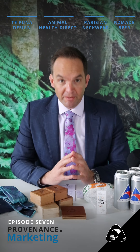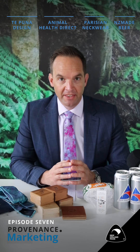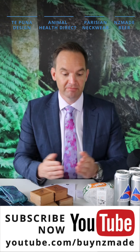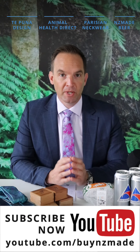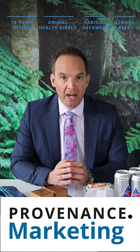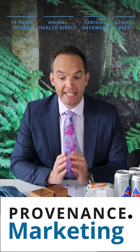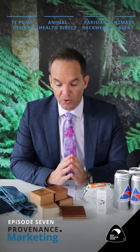Welcome to episode 7 of the Provenance Marketing Show. My name is Ryan Jennings and this is the show where we talk about New Zealand made products — products that are making a difference for Kiwis here and for those overseas who love to buy what we make and manufacture in New Zealand. We've got some cool products on the show today.